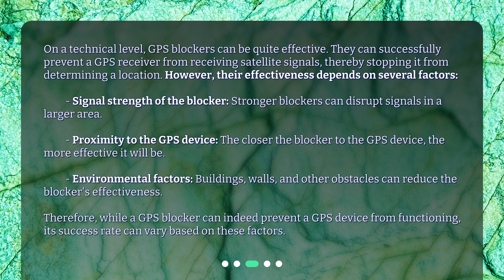However, their effectiveness depends on several factors. Signal strength of the blocker — stronger blockers can disrupt signals in a larger area. Proximity to the GPS device — the closer the blocker to the GPS device, the more effective it will be. Environmental factors — buildings, walls, and other obstacles can reduce the blocker's effectiveness. Therefore, while a GPS blocker can indeed prevent a GPS device from functioning, its success rate can vary based on these factors.